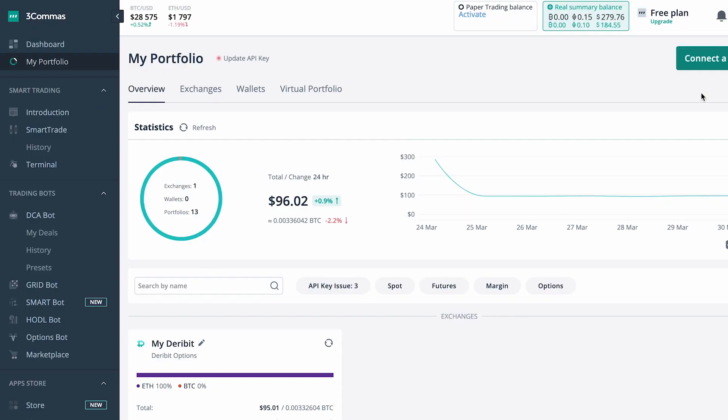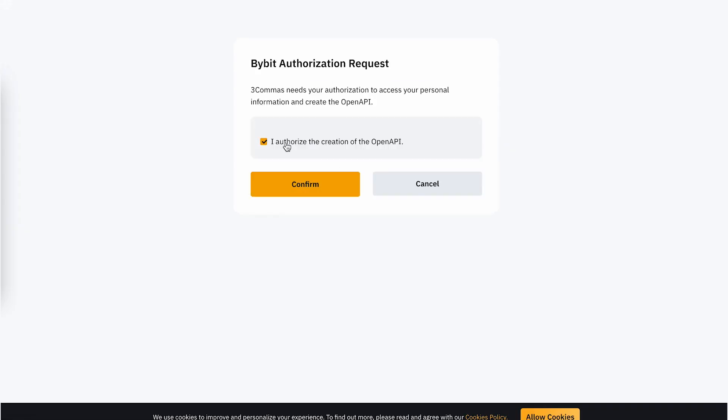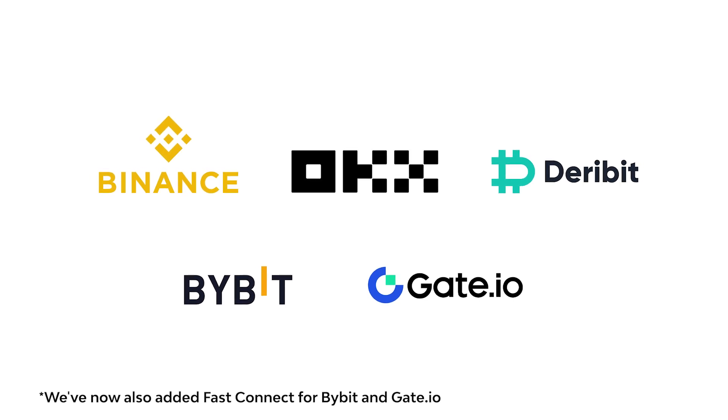FastConnect for Binance, OKEx and Deribit. Two of our exchange partners now support FreeCommerce FastConnect. This new, more secure method of connecting exchange accounts with 3Commas combines the OAuth protocol with IP whitelisting to give traders more peace of mind and their funds more protection. FastConnect allows 3Commas traders to automatically generate and bind API keys without having to manually enter them. IP whitelisting, part of the FastConnect service, means any trade requests sent to an exchange account from outside 3Commas' official IP addresses will be declined. FastConnect is available for Binance, OKEx and Deribit customers.